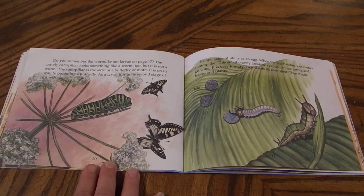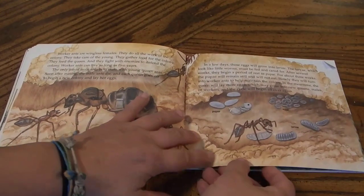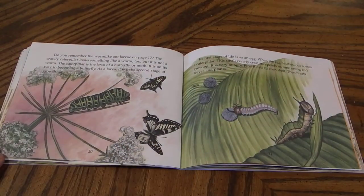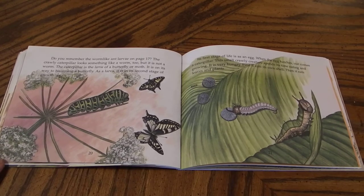Do you remember the worm-like ant larvae on page 17? The crawly caterpillar looks something like a worm too, but it is not a worm. The caterpillar is the larvae of a butterfly or moth. It is on its way to becoming a butterfly. As a larva, it is in its second stage of growth. Its first stage of life is as an egg. When the egg hatches, out comes a caterpillar. This small, crawly creature spends its time eating and growing. It is very hungry.